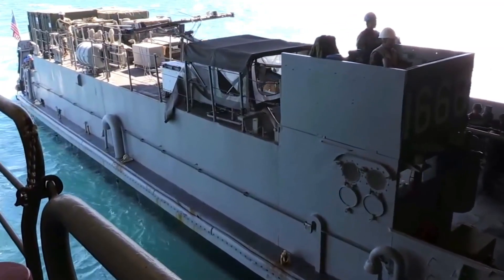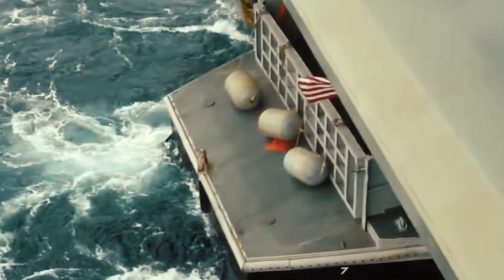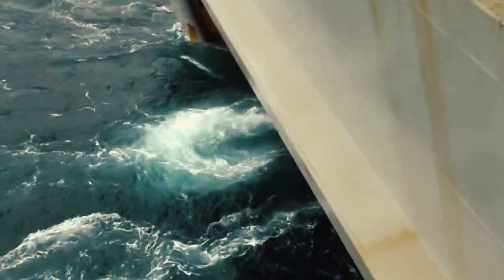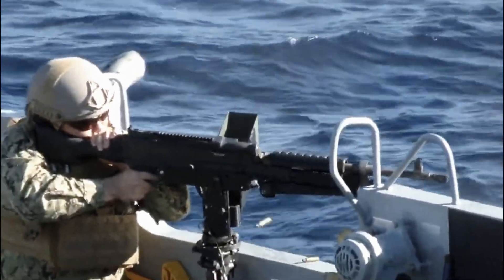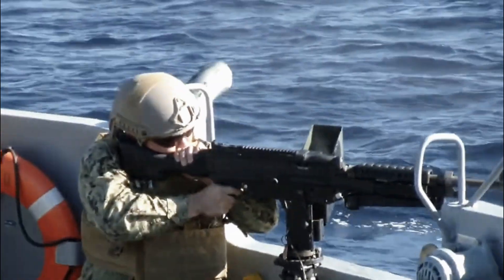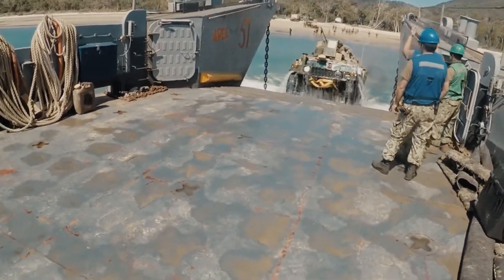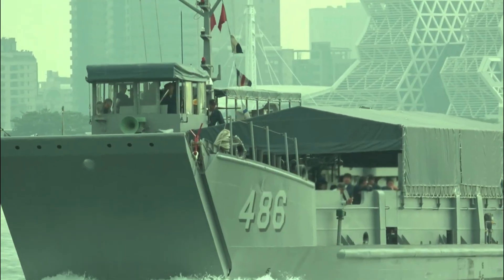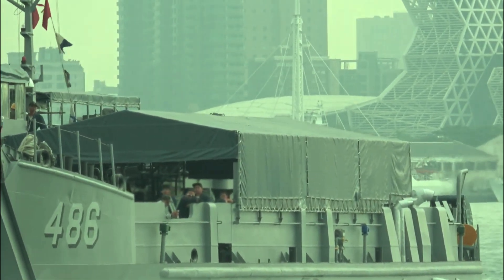This strategic shift from the older LCU 1610 class to the more advanced LCU 1700 class reflects the navy's broader vision of integrating cutting-edge technology into its amphibious operations. The new vessels are designed to complement amphibious assault ships such as the Wasp class, and are equipped to support a wide range of military operations — from transporting vehicles and troops to moving cargo from ship to shore.